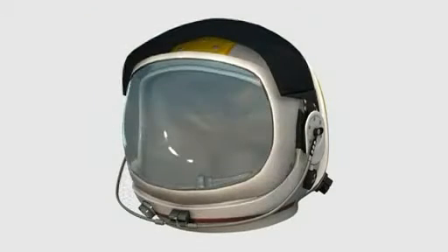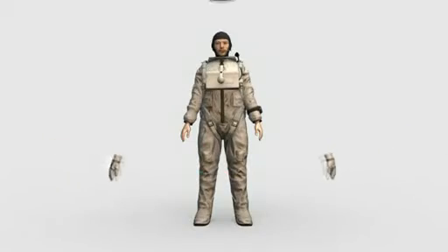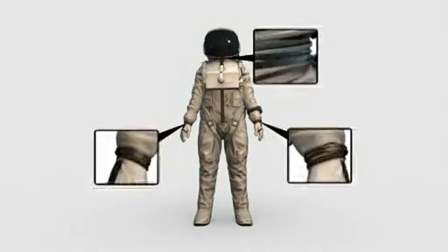The helmet has a separate sun visor and visor. It provides 100% oxygen to breathe and water to drink. The helmet and gloves attach to the suit using a lockable rotating ring.